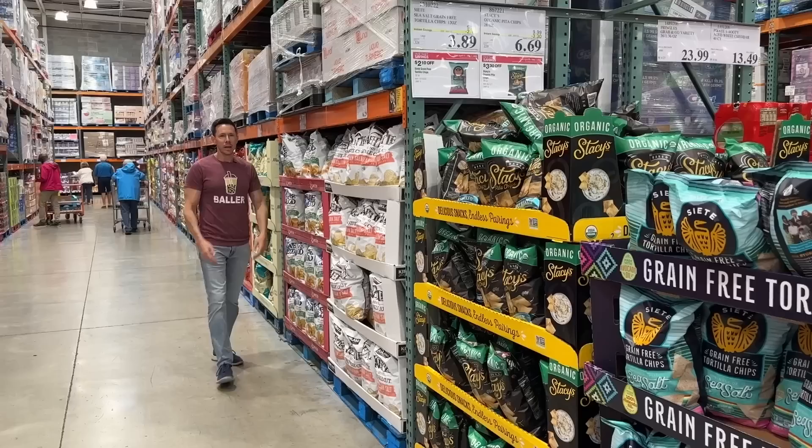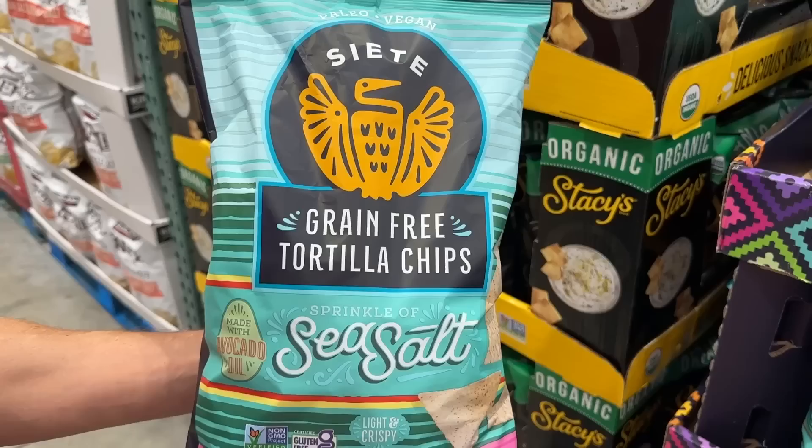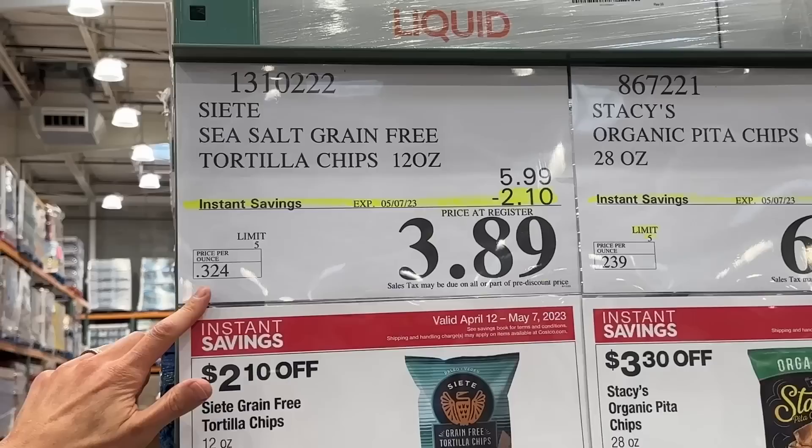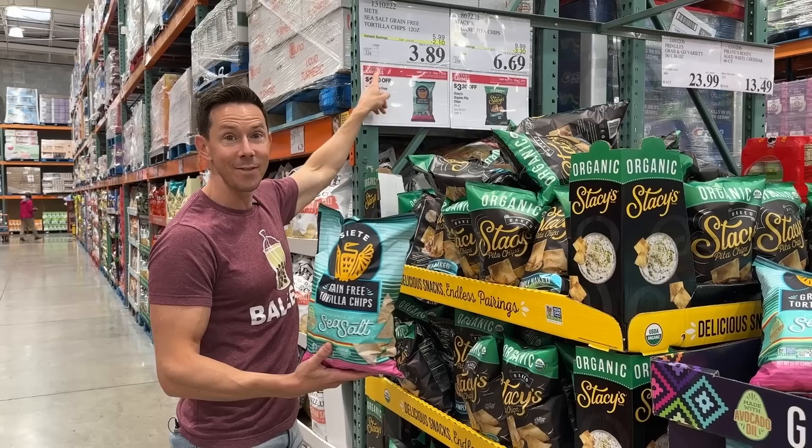You know how I'm constantly complaining that Costco doesn't have a Bobby approved potato chip — one that's fried in avocado oil? Well, they still don't have one, but the next best option is this: Siete grain-free tortilla chips. Look at this price: 32 cents an ounce, a 12-ounce bag for $3.89. Go to any grocery store and this is a dollar per ounce. We're getting it for 32 cents — this is enough reason alone to get a Costco membership.